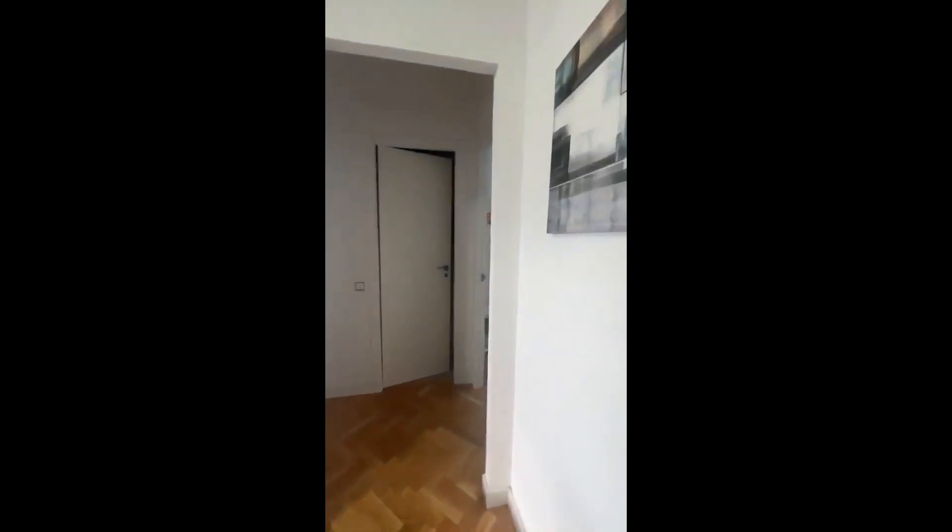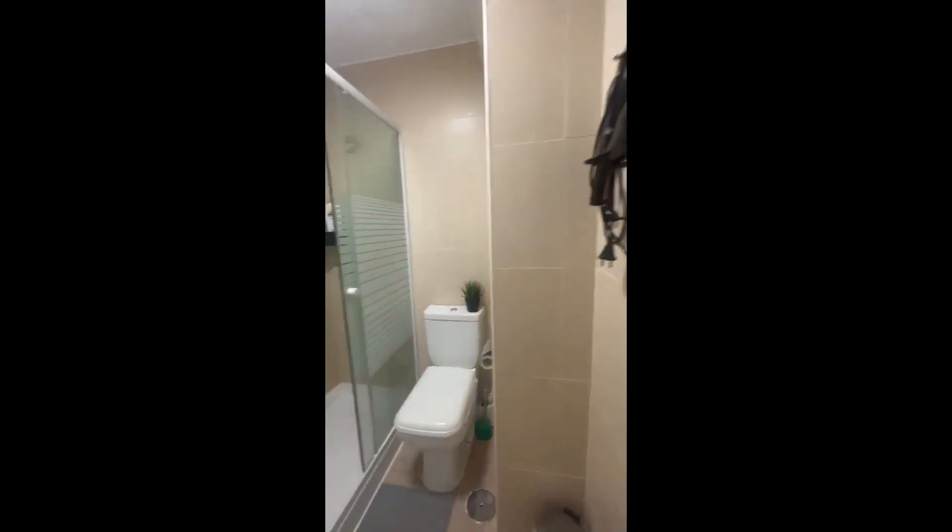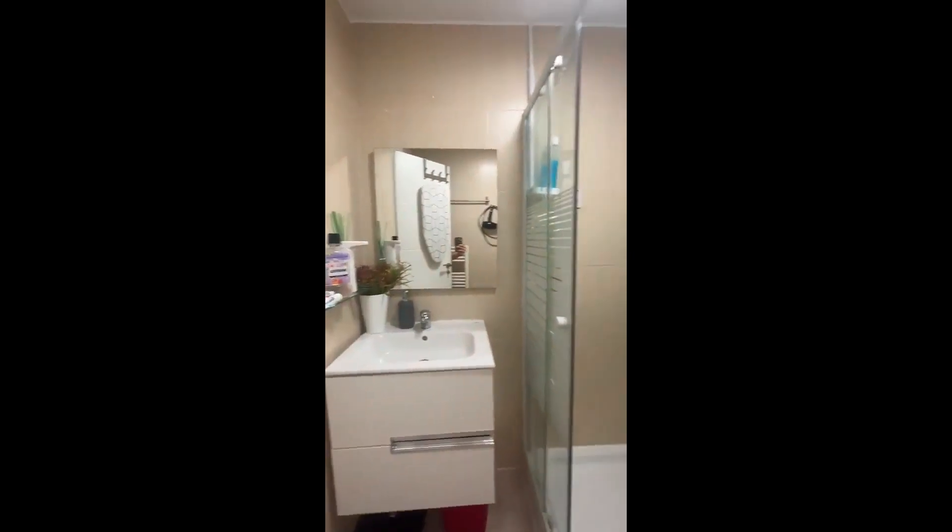Back here, you'll have another hallway. This is the bathroom and it has the sink, mirror, toilet, heater, towel rack, and shower.